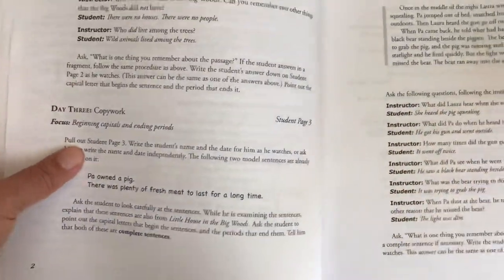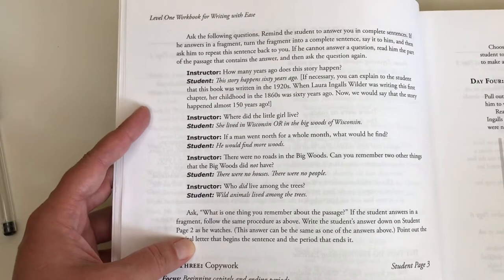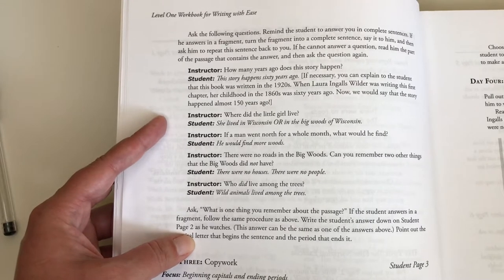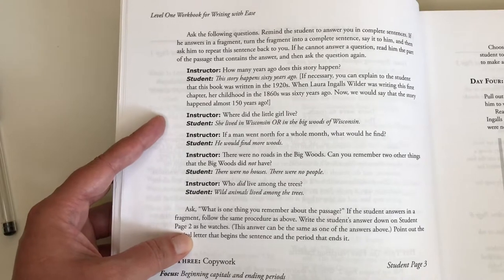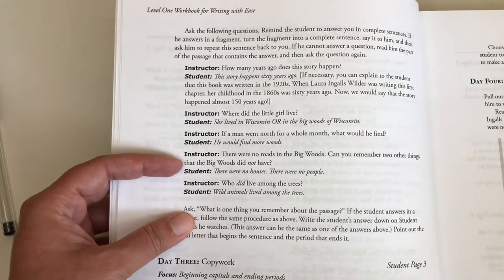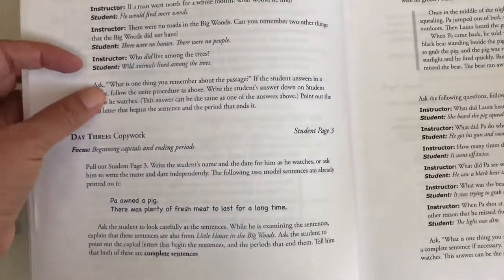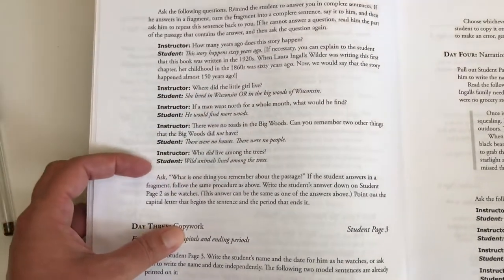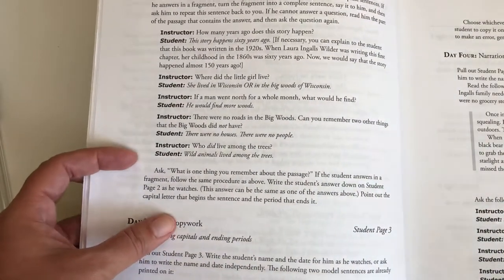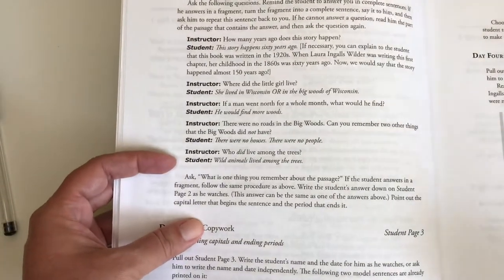The instructor section gives instructions to ask the student questions and reminds you to have the student answer in complete sentences. If he answers in a fragment, turn the fragment into a complete sentence, say it to him, and ask him to repeat it back. If he cannot answer a question, read him the part of the passage that contains the answer and then ask the question again. I really like that it gives you options and instructions to help when a student is having trouble getting through.